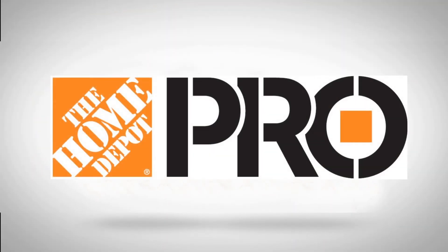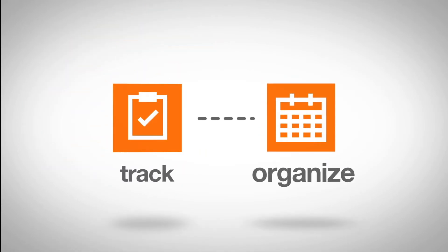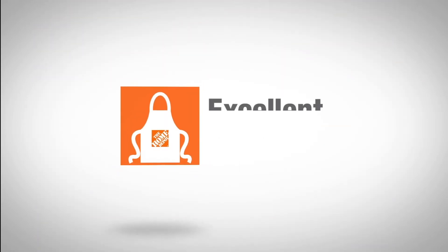Introducing the Home Depot Pro Experience, where you can control your budget and stay organized while continuing to provide the highest level of service possible.